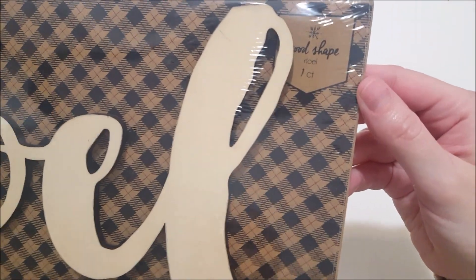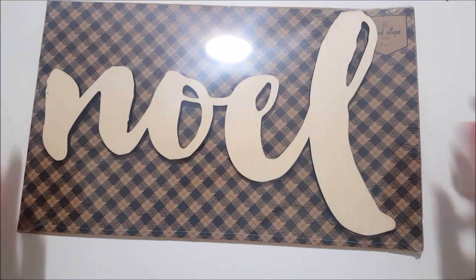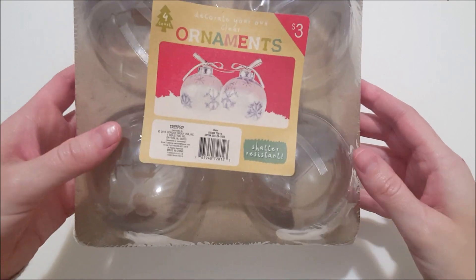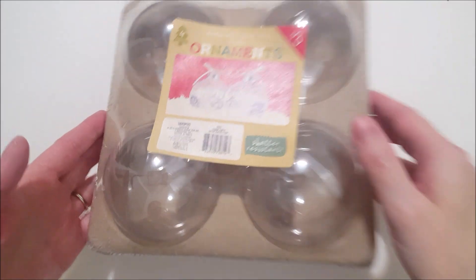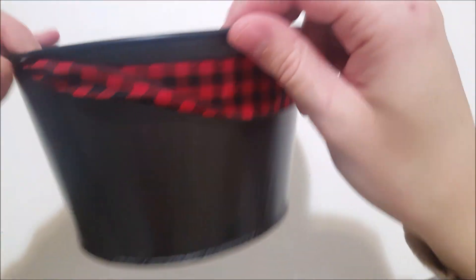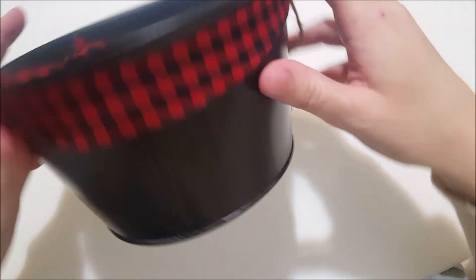I also picked up this wood shape that says Noel. I may see if my kids want to paint it — if not, we'll just leave it like this because I do like how it looks. And then I also picked up a four-count pack of shadow-resistant ornaments. These are DIY type ornaments — you can decorate the outside or fill them with things. I also got this black printed metal pail with a red and black plaid ribbon for a handle. They had a couple of other colors — I believe red and silver also.